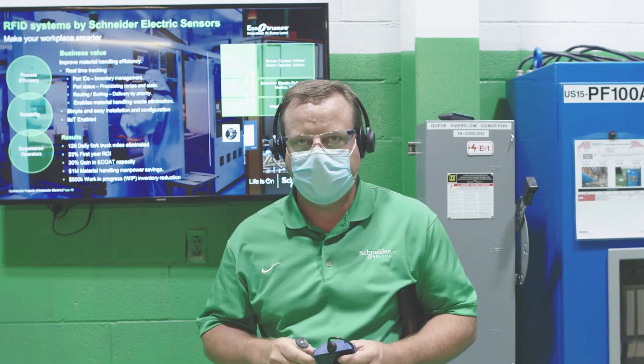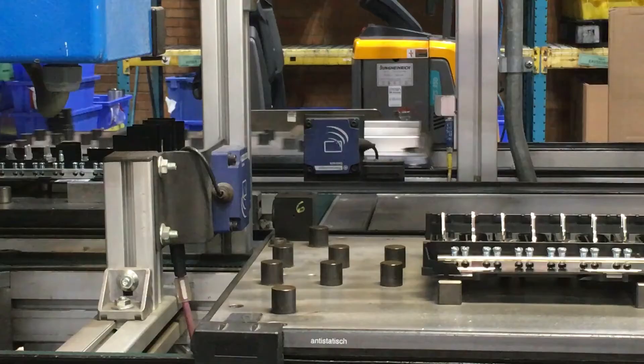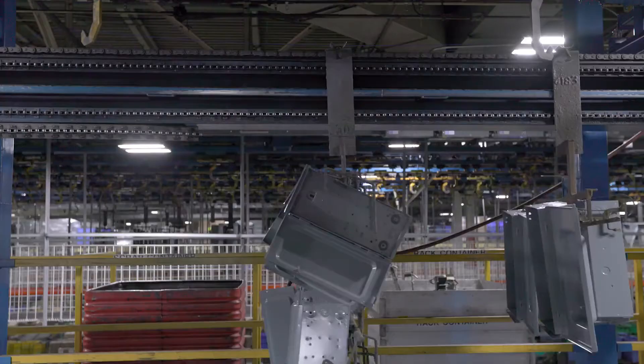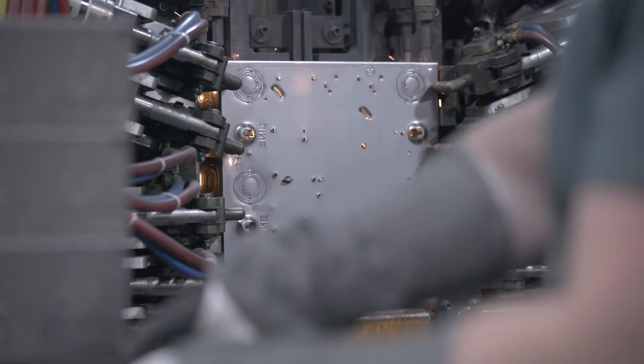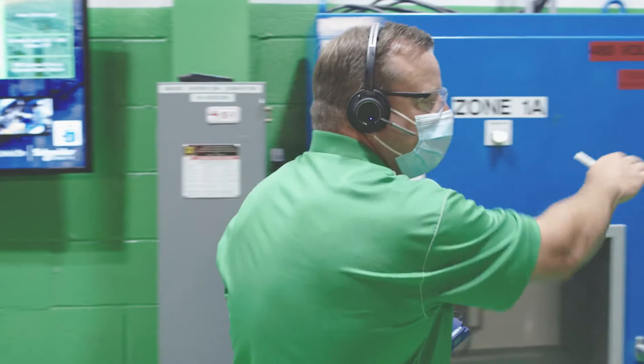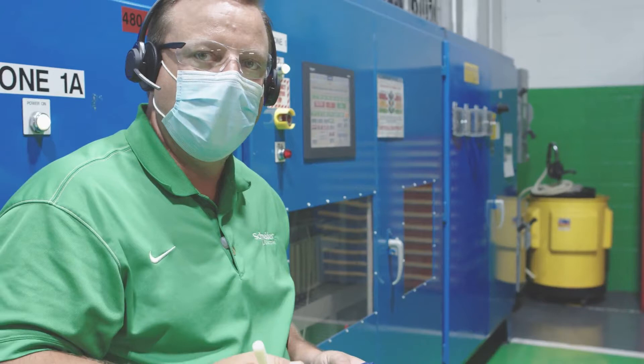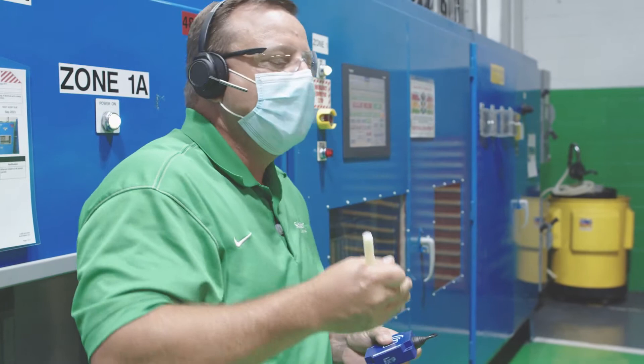I want to talk about two of the most important connected products for our digital transformation. The first is the Ozzy Sense and Ozzy RFID offering from Schneider Electric. Our conveyor system moves over 7,000 parts at any given time from fabrication through paint and to the final assembly group — in the right order, right priority, and at the right time. We also have over 300 Magellus HMIs throughout the facility, giving all operators the ability to visualize and control their processes.